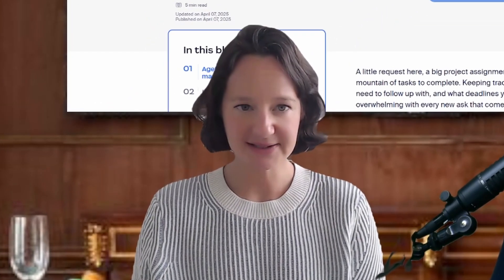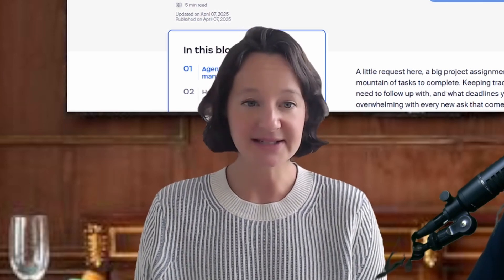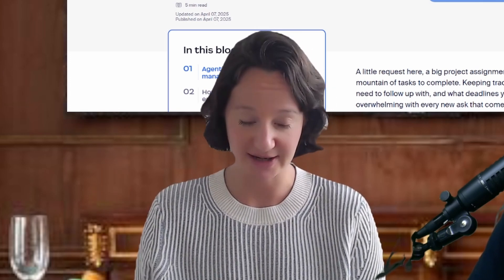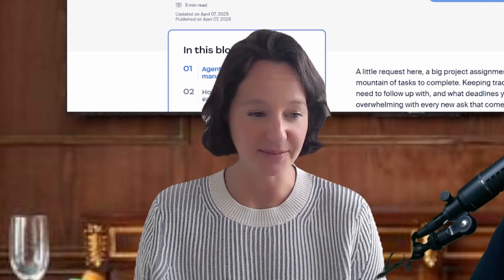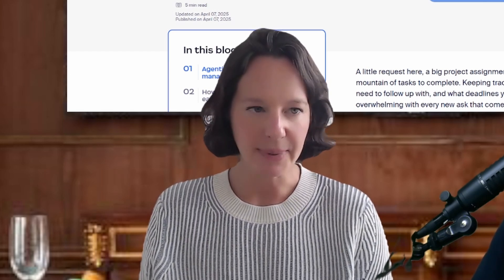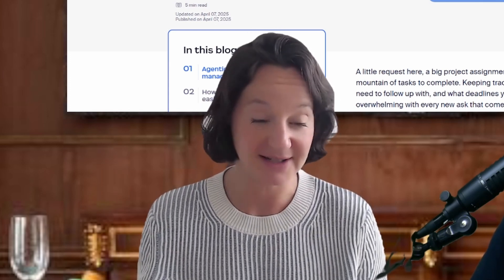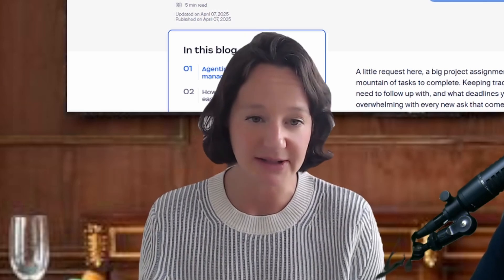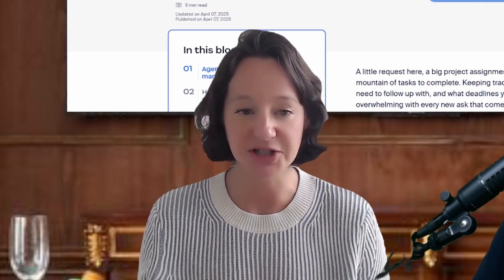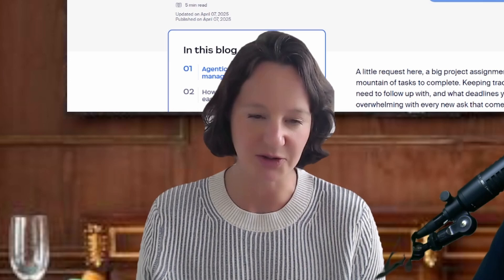Sure. So Zoom tasks is a new product that we released earlier this month. And essentially what it does is it helps you surface, manage, and complete tasks across your day. We all have lots of places where we write down notes throughout the day. But Zoom tasks keeps it all in one place and organizes it for you. The most exciting part is it pulls directly from your meetings. Every time you're having a conversation and you leave your meeting, you know there's some to-dos, and Zoom tasks keeps all of those organized right in the Zoom Workplace.